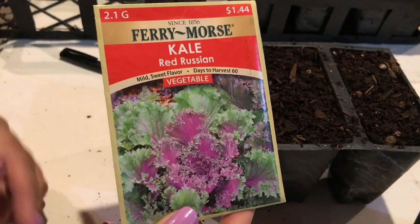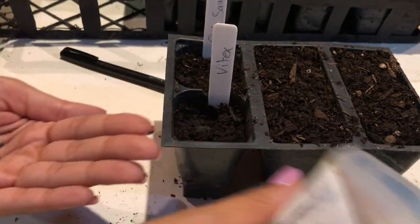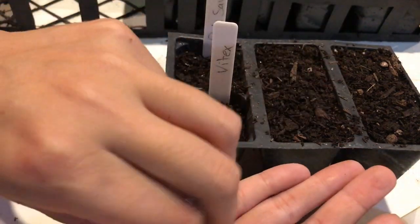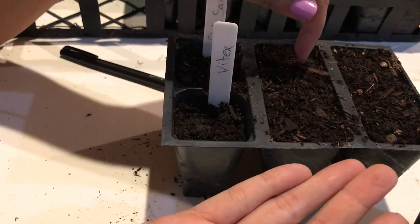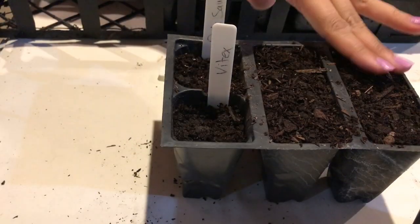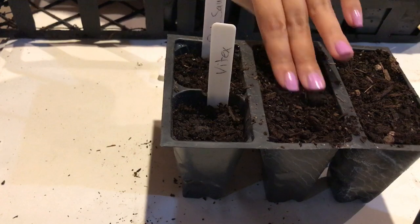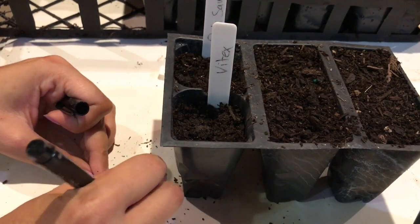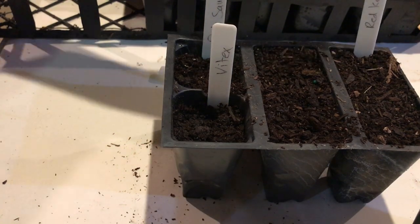Next up is red Russian kale. I've never grown this variety — I've grown other red kale before, but usually just like an ornamental kale. So I'm going to try this out and see how it does. It might be too late for this, but it might not if our winter is mild. I'm really just surface sowing these — I'm not trying to bury them in the dirt, just leaving them on top of the surface.